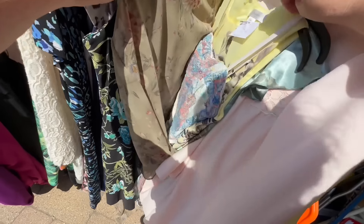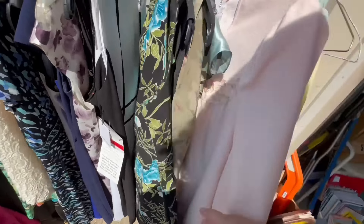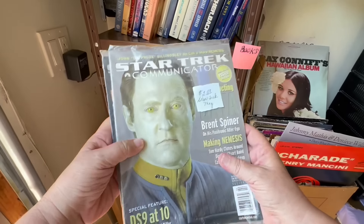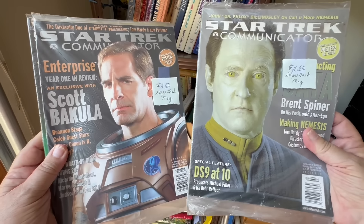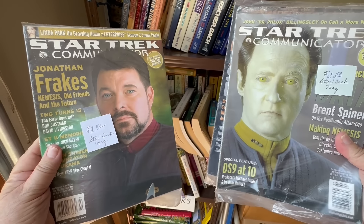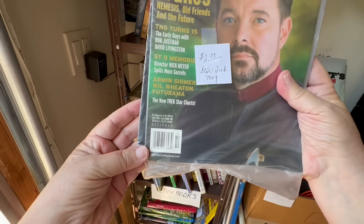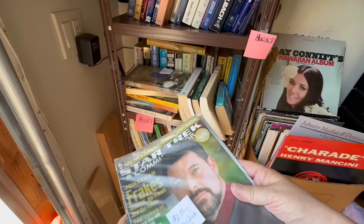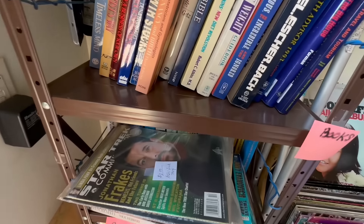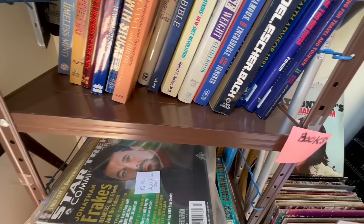Look at all the vintage dresses they had here, and their prices were reasonable — like $2, $3, $5, all really nice stuff. I started looking and saw these Star Trek magazines from, I do believe, the 90s. I was trying to look at the year on them — I love magazines, and they were still new in the package. But I did see a cookbook up on the top, so I had to manage all the books to get it down.